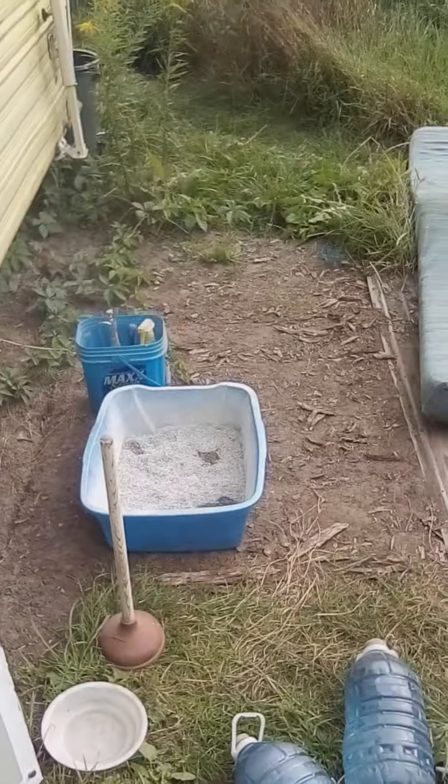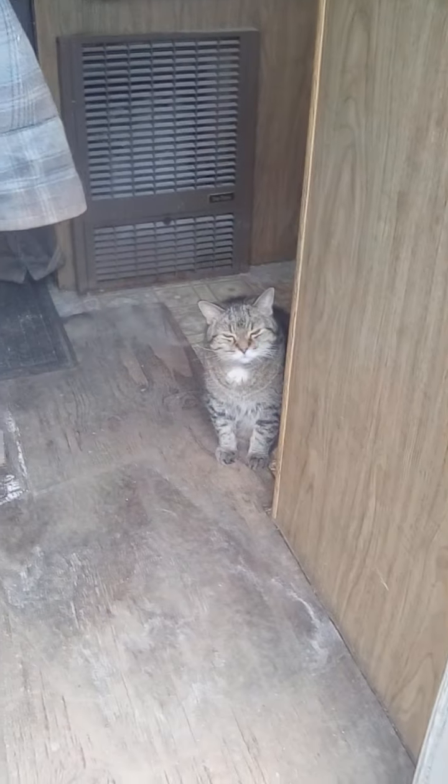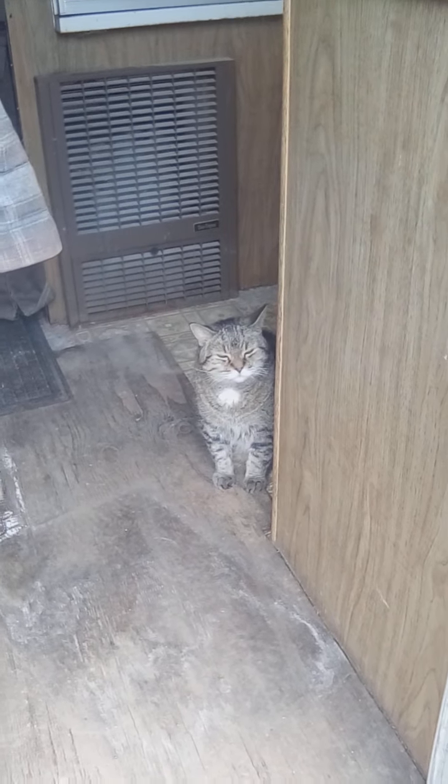All right, we'll talk to you in just a little while. Bye for now. We switched back to Rocky — he looks a lot better than his litter box. All right, bye for now.